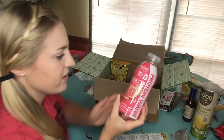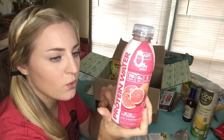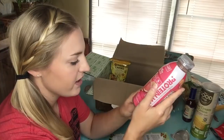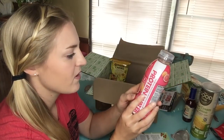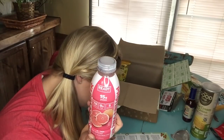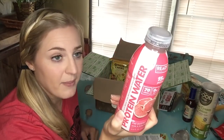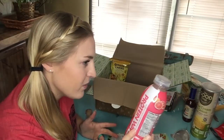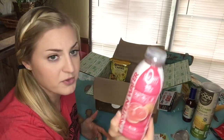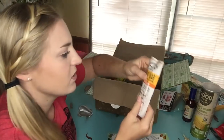Next we have a drink from Ready Nutrition — protein water in pink grapefruit flavor. It has 70 calories, 5 electrolytes, $2.50, and no sugar, which is a big deal. I'm going to stick this in the fridge and try it later. The pink grapefruit flavor might be interesting — I'm not sure how it'll be, but I'm sure it'll be fine. I've never heard of this brand before.